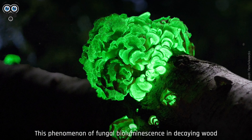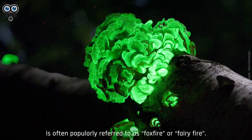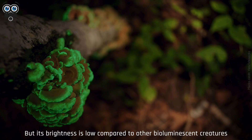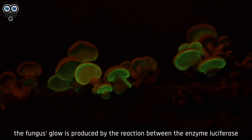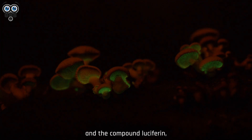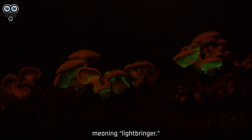This phenomenon of fungal bioluminescence in decaying wood is often popularly referred to as foxfire or fairy fire. The fungus glows throughout the day, but its brightness is low compared to other bioluminescent creatures and can best be seen during the night. Like most bioluminescence, the fungus's glow is produced by the reaction between the enzyme luciferase and the compound luciferin, both names derived from the Latin word lucifer, meaning lightbringer.